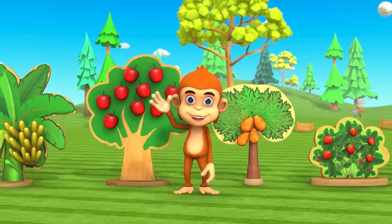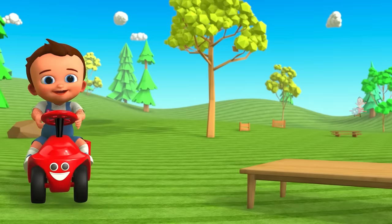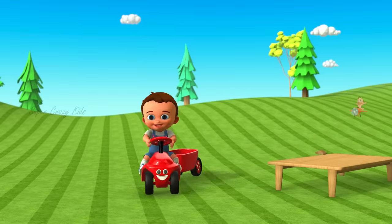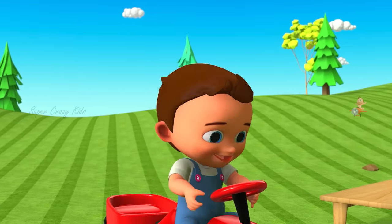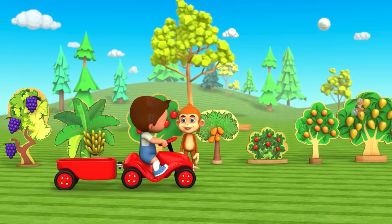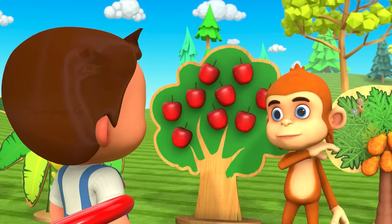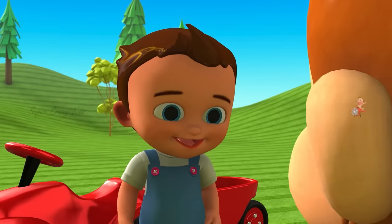Hey, hello kids! Hello kids! How are you doing today? Hey, come on! Over here! Yahoo! What shall we do next? We are going to learn fruits.